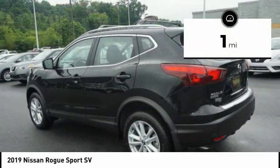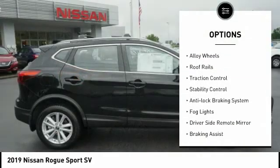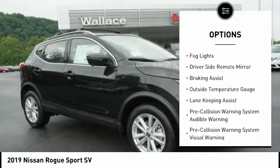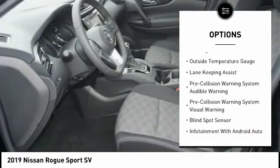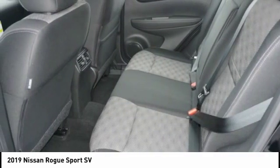This vehicle has less than 100 miles. Here are some of this vehicle's great options: four-wheel drive, alloy wheels, roof rails, traction control, stability control, anti-lock braking system, fog lights, driver's side remote mirror, braking assist, outside temperature gauge.